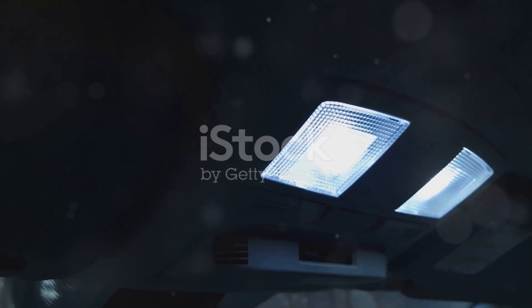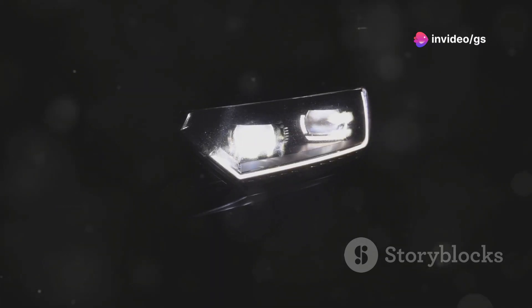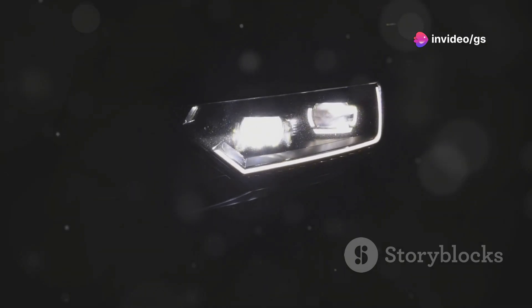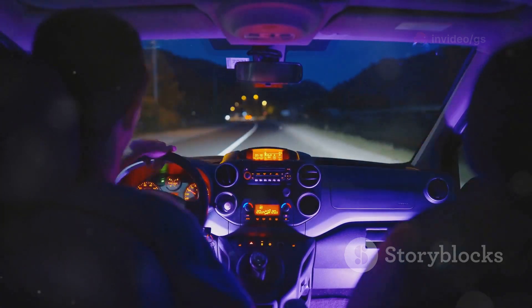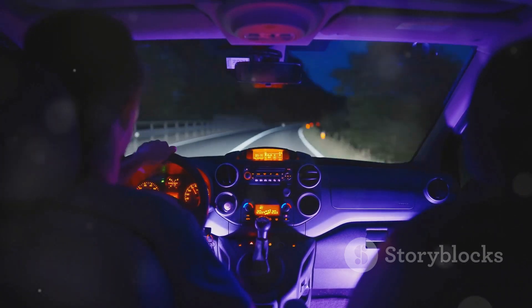Want to add some personality to your car? Check out these car interior LED strips. They're easy to install, come in various colours, and transform your car's interior. Stick them under the dashboard, seats, or in the trunk. And the best part? They're only $10 for a set of four.